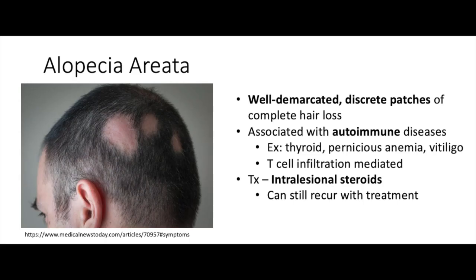First we have alopecia areata. In this condition you'll have well-demarcated discrete patches of complete hair loss. This is an autoimmune T-cell mediated disease. When you have an autoimmune disease you're more likely to have other autoimmune diseases present as well. So for example in the HPI the patient might also have vitiligo, pernicious anemia, or some thyroid condition as well.